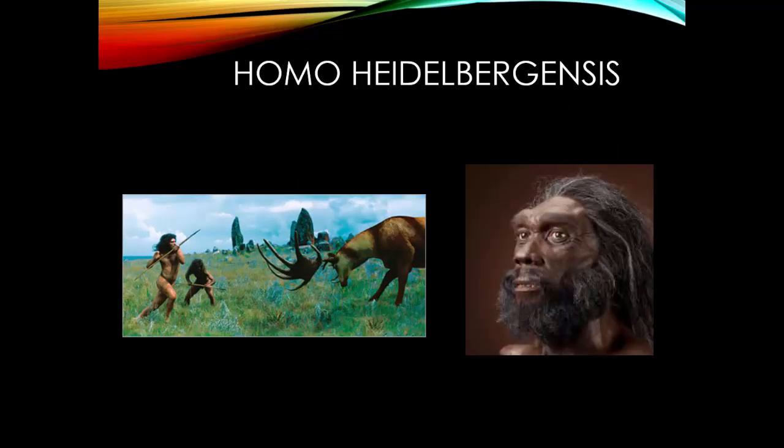Homo heidelbergensis lived 700,000 to 200,000 years ago, right up until the emergence of Homo sapiens. Their brains were larger still, almost the size of our own, reaching 1,200 cubic centimeters. They lived in Europe, West Asia, and Africa, and built shelters from wood and rock. They also developed the use of spears and routinely hunted large animals.